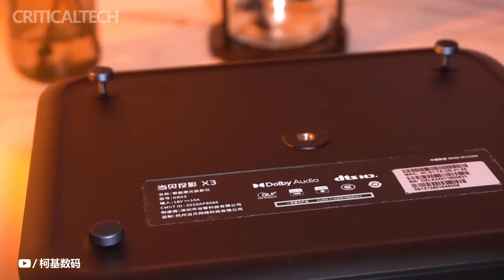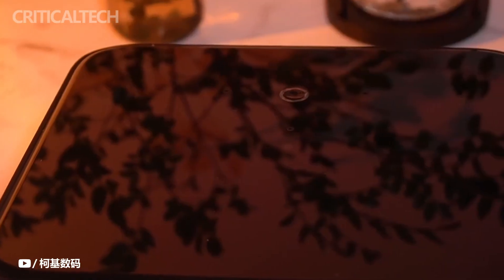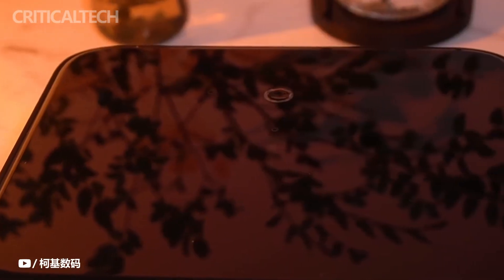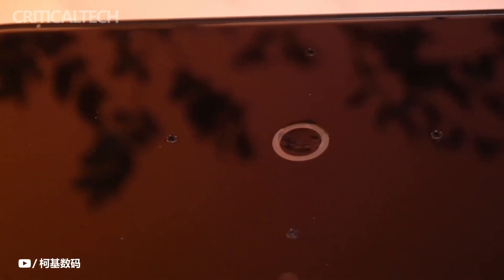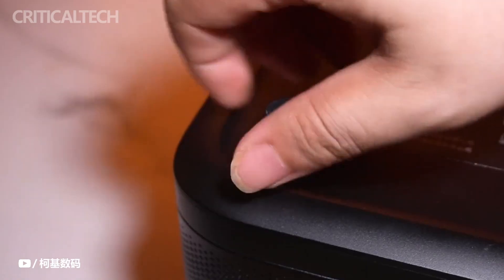There are four adjustable small metal feet at the bottom and the height of the four feet can be adjusted arbitrarily. The interface in the middle can be used as an adapter bracket, which can realize front projection, side projection, and hoisting. The top is an integrated 2.5D nano skin-friendly glass material, which is comfortable to touch and has a good texture. From the perspective of workmanship and appearance, except for the remote control, the Dengbei X3 does have a high-end feel.